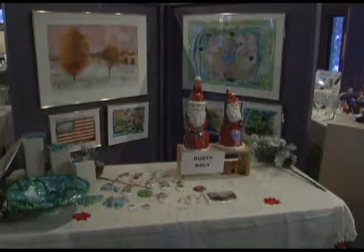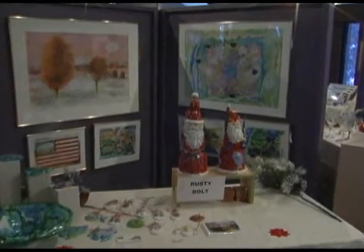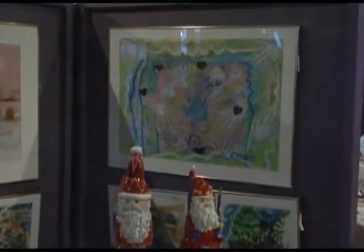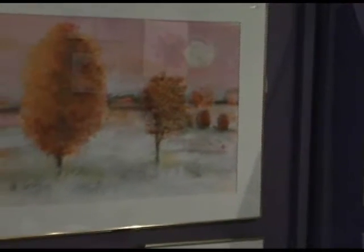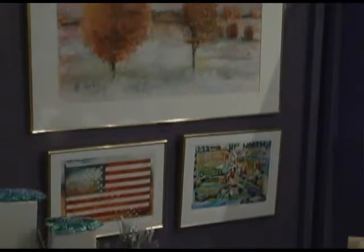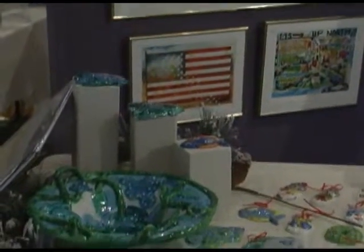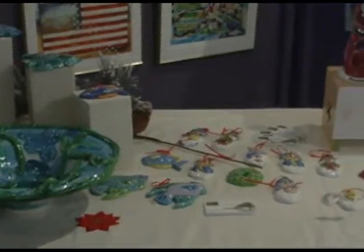Here we have the work of Rusty Bolt. Rusty is a grandson of Russ and Sue Bolt, very well-known Charlevoix artists. As you can tell, Rusty has definitely followed in his grandparents' footsteps with his work in clay and the darling little snowman ornaments and sand Santa Clauses.